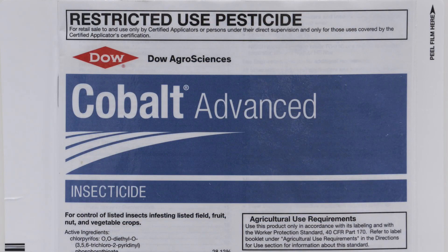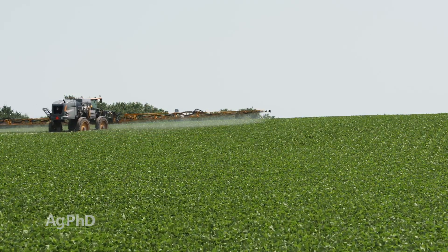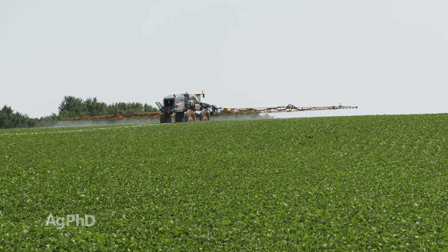Whichever way you go, most of these insecticides are really, really inexpensive — two to three dollars, as mentioned. You might spend as much as four to five dollars if you do a fancy combination of multiple modes of action. The next thing you want to be looking for in your fields is disease.